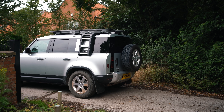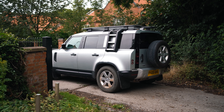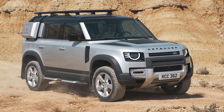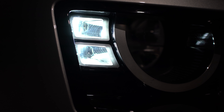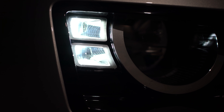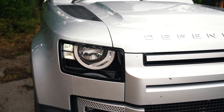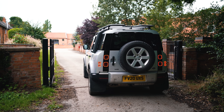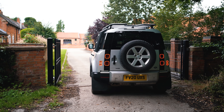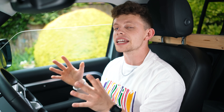One thing I really like about this car is the light design. I don't have the upgraded daytime running LEDs — there are just two little bulbs on the side — but it looks kind of retro at the front. Where it gets really exciting is round the rear. I absolutely love these square brake lights on both sides. I think they really make a statement and look absolutely awesome.